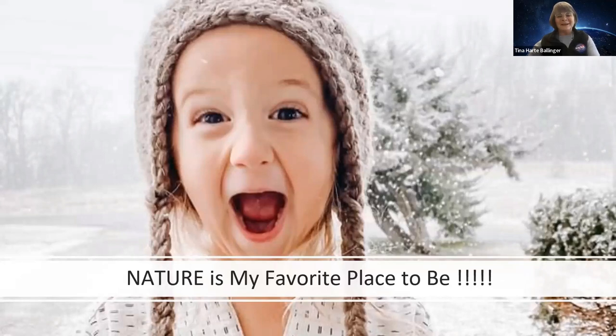My favorite place to be — speaking of being a Nana, this is my oldest granddaughter and she is so much fun. She has all kinds of expressions and she's always taking her journal around because she loves what Nana loves, and we love exploring and investigating things. This expression says it all — this is how I feel when I'm in nature. Maybe not quite that much excitement if I'm freezing cold, but when that first snow comes and I get to go out and explore, this is kind of how I feel inside, whether it's the ocean, the mountain, the woods.